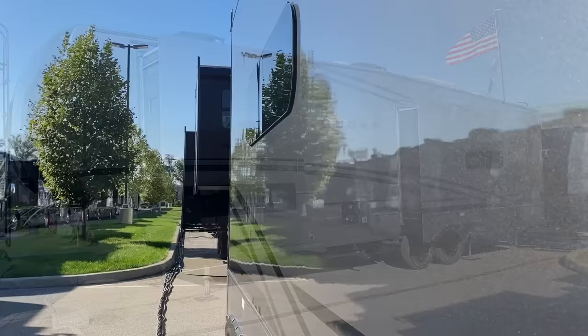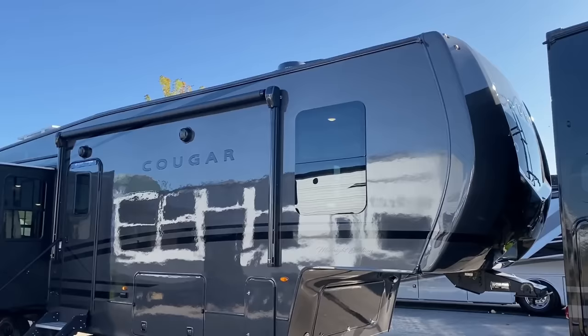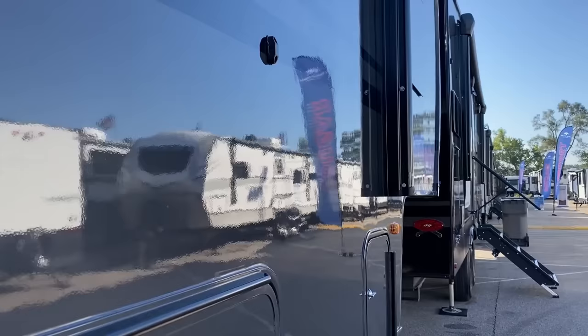I always try to share the good with the bad. One of the downsides to these paint packages is that they are darker, and the RV will probably absorb more solar radiation from the sun, which may mean it gets a little bit warmer inside. Now, one of the things that Cougar does really well — they're actually 0 to 110 degree rated, going 10% further than most brands.